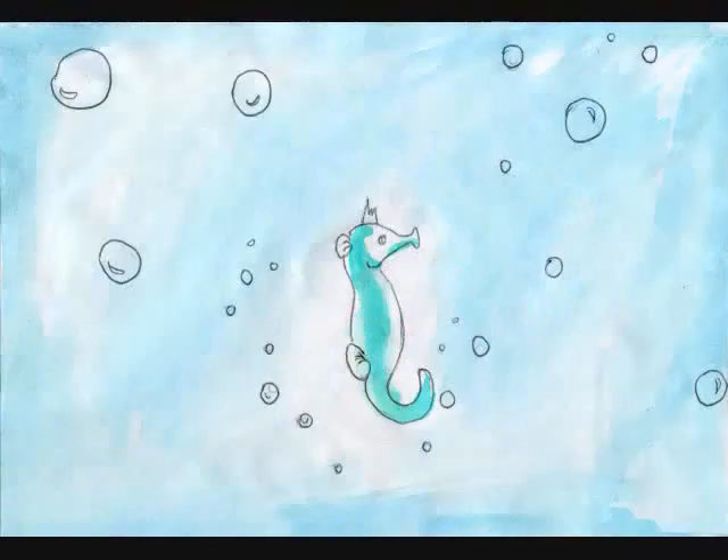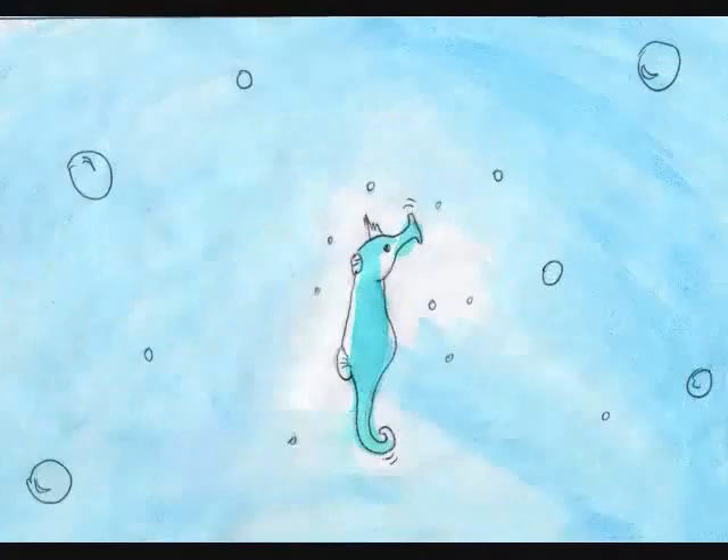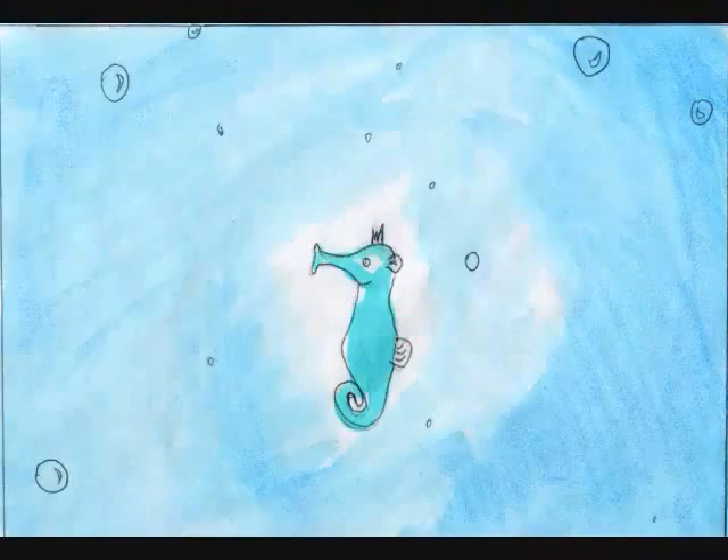Hello, my name is Sandy the Seahorse. I'm here to let you learn a little bit about me.